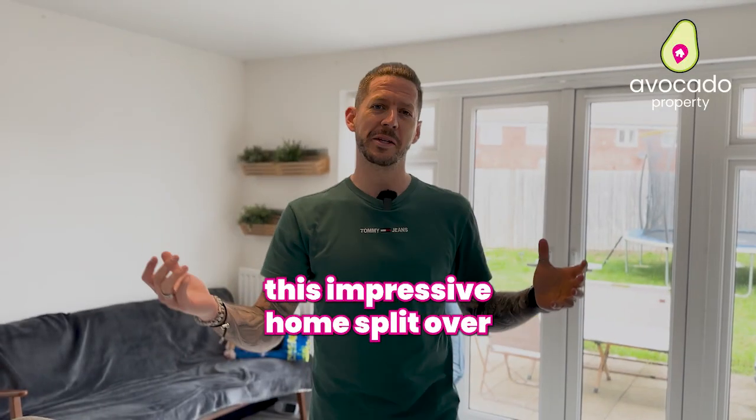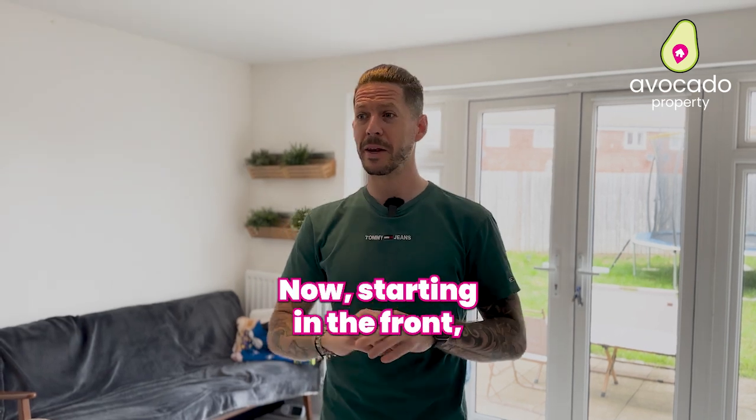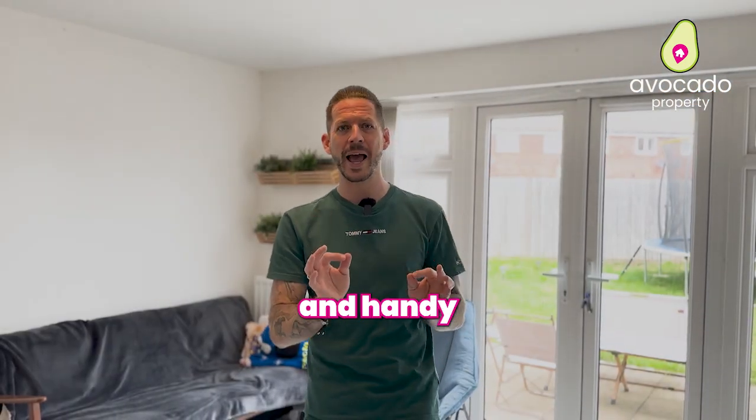Welcome inside this impressive home split over three floors. Starting at the front, you've got a lovely great big entrance hall, lovely and bright, and this has your downstairs toilet slash utility room — really spacious and handy.